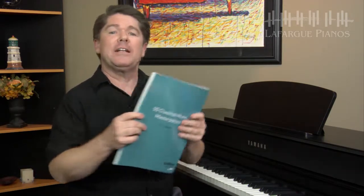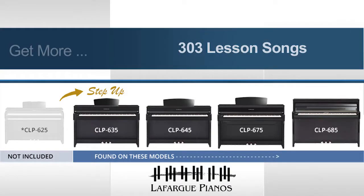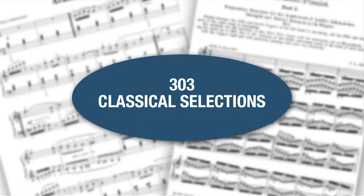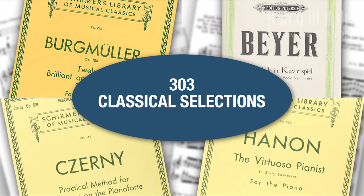If you're studying piano at any level and at any age, you're going to really enjoy this next upgrade. In addition to the 50 classical musical masterpieces available on all Clavinovas, the CLP now adds 303 lesson songs that focus on the traditional teacher-student repertoire. Within this collection, you're going to find selections from Czerny, Burgmuller, and even Hanon exercises.